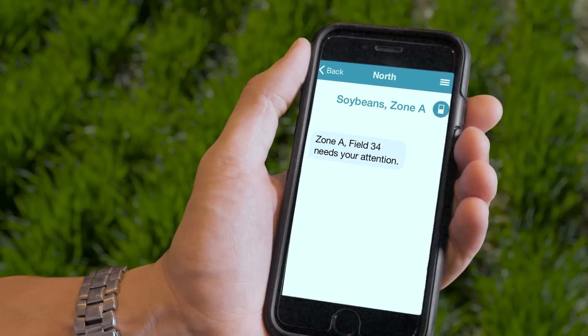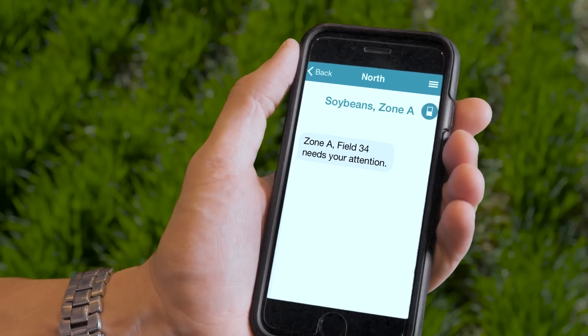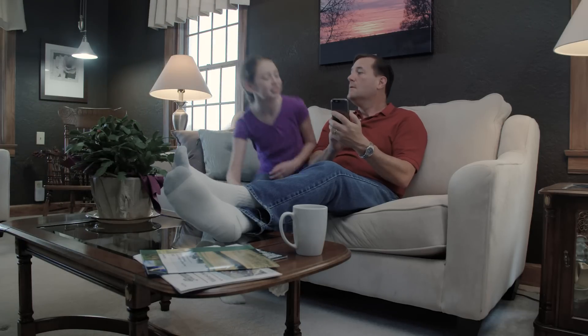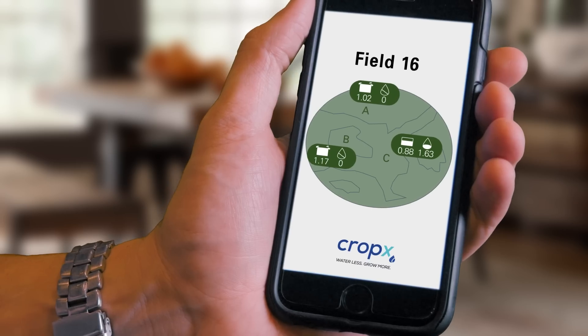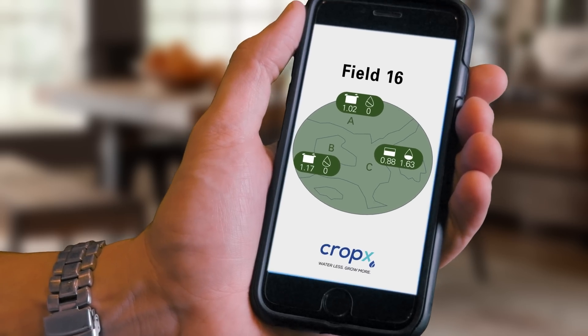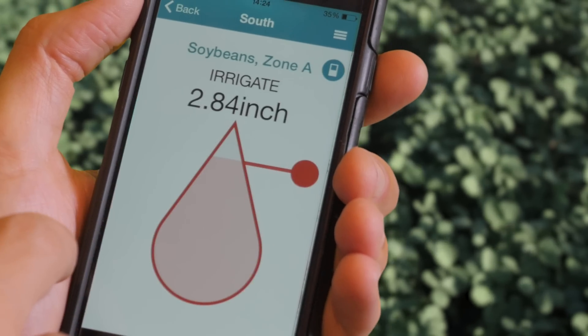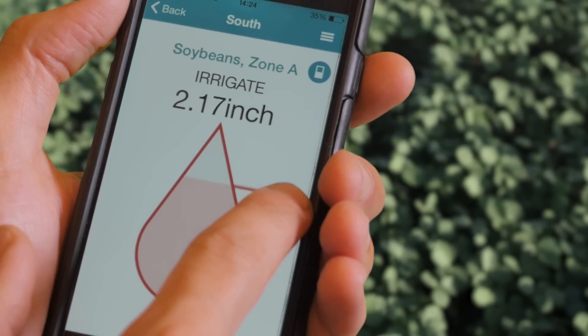Now that your fields are connected online, expect to receive texts from them — your fields now have a voice. So Dad, what's your field saying today? No need to water today. The CropX system automatically generates the optimal irrigation plan and sends it to the app for you to approve or modify.